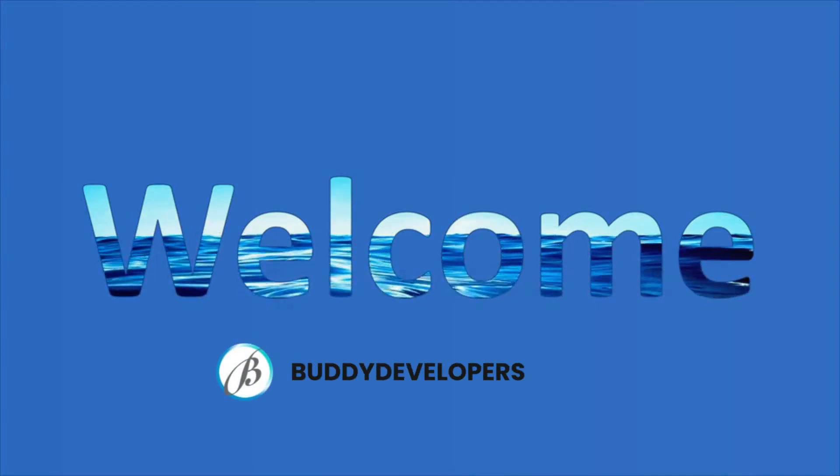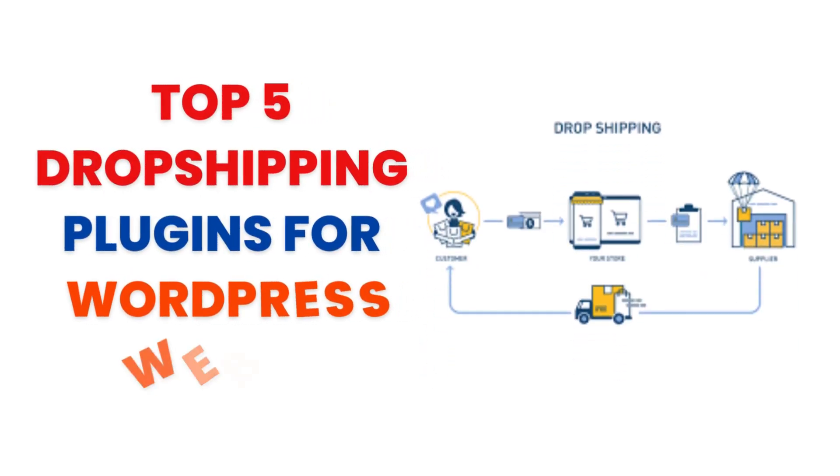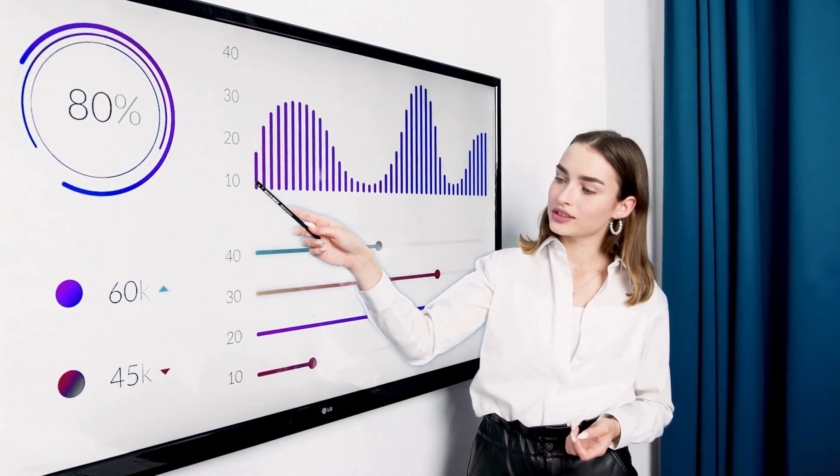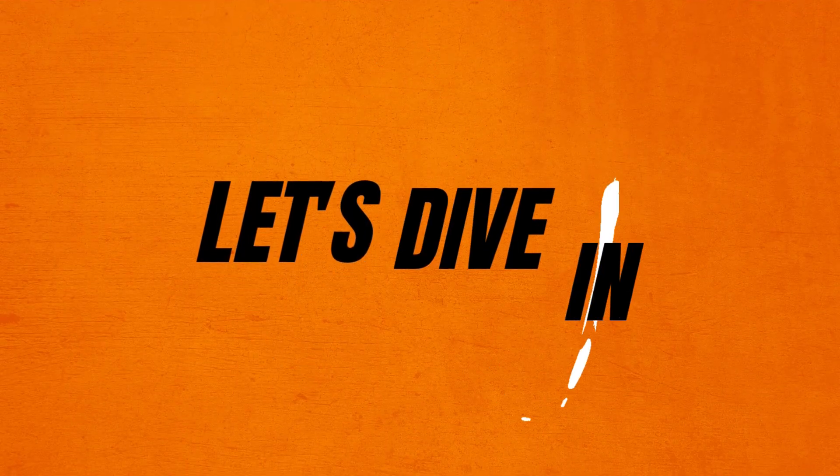Hey everyone, welcome back to Buddyvelopers. I'm Naveen. Today we're diving into the top 5 dropshipping plugins for WordPress websites. If you're looking to start a dropshipping business, these plugins can help you streamline the process and manage your online store efficiently. Let's dive in.